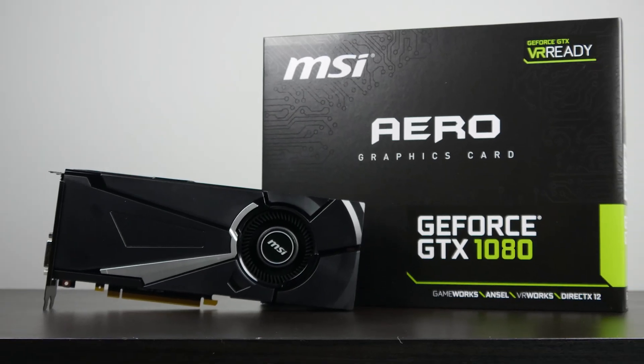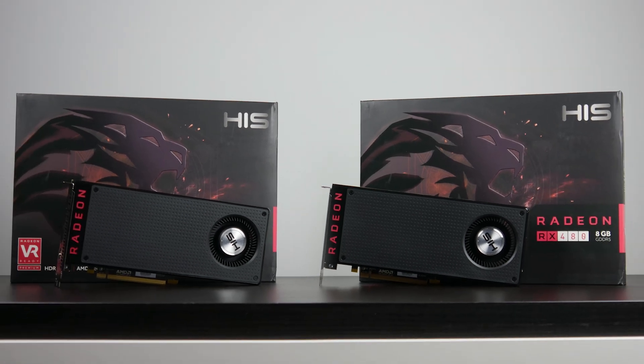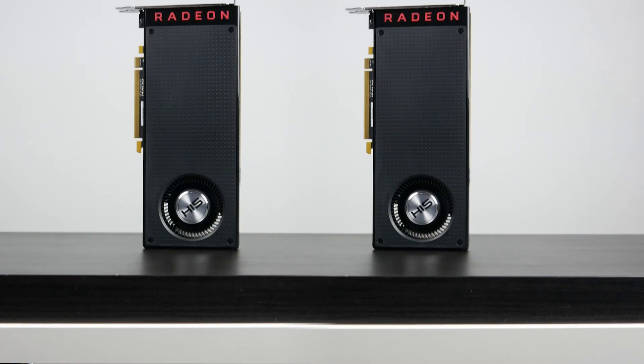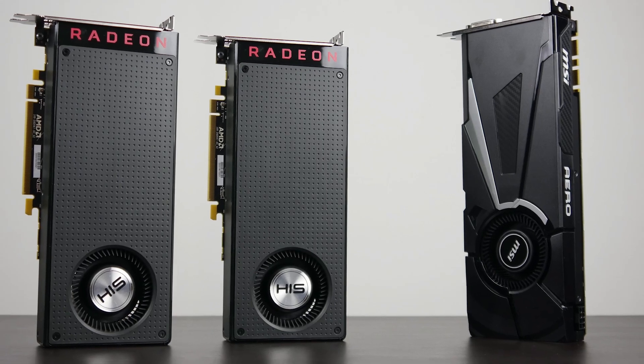Hey, what's up folks? How's it going? This is Waj. Hope you guys are all doing well. So the new AMD and NVIDIA GPUs are finally out. The real question I want to address is: what is the performance of the GTX 1080 compared to two RX 480s in Crossfire? We have our hands on the MSI Aero version of the GTX 1080, and we're putting it against two HIS RX 480s in Crossfire at both 1080p and 4K. Stay tuned and let's find out.